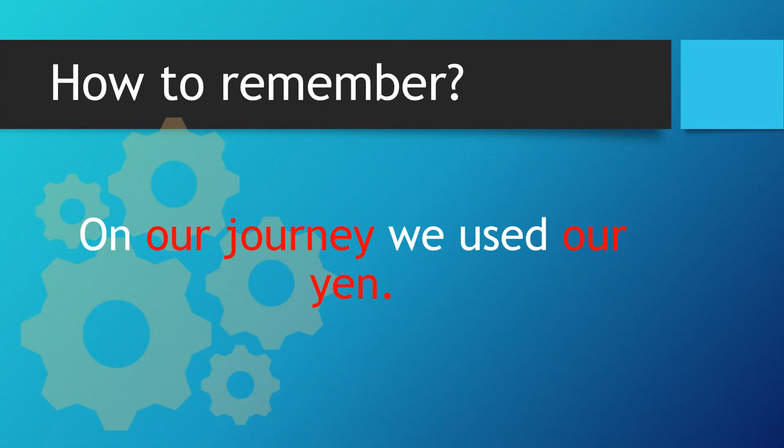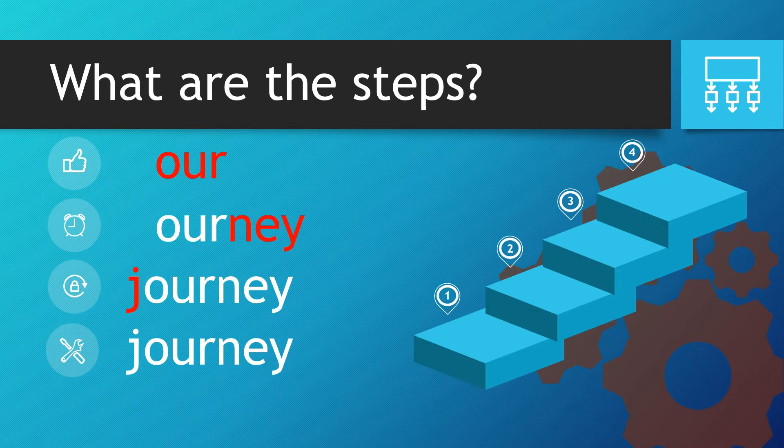On our journey we used our yen. What are the steps? How does this help us? Well, we start off with the word 'our'.